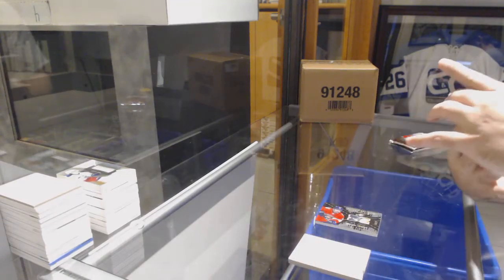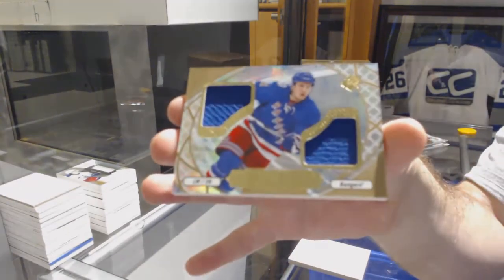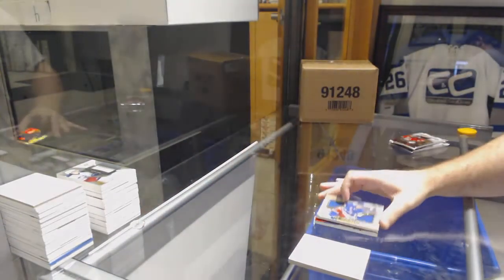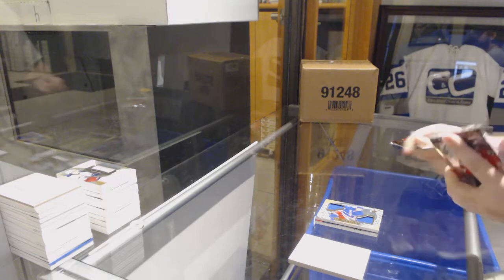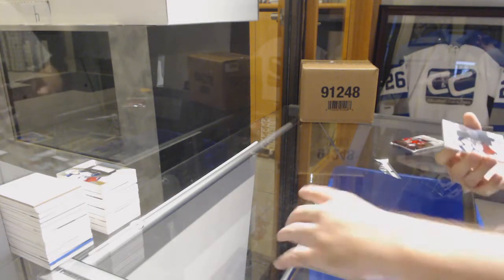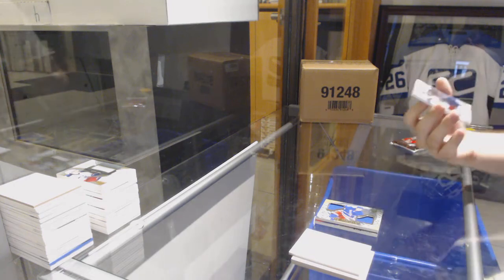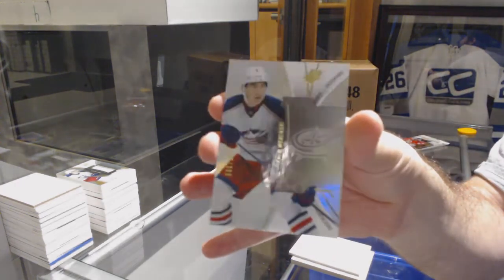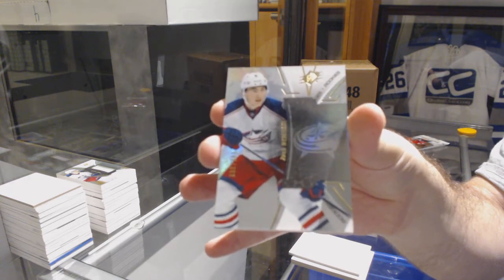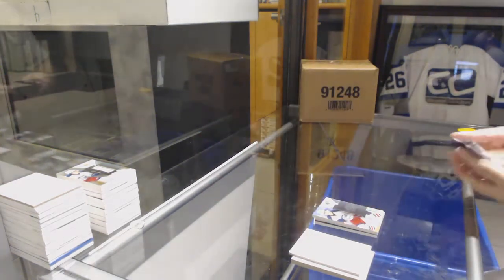We've got ice shredders Jimmy Vesey for the Rangers. And we've got number 2 399, Zach Werenski, Columbus Blue Jackets.